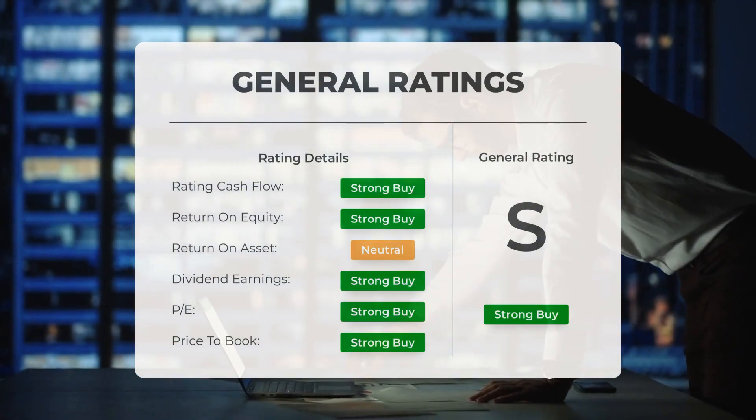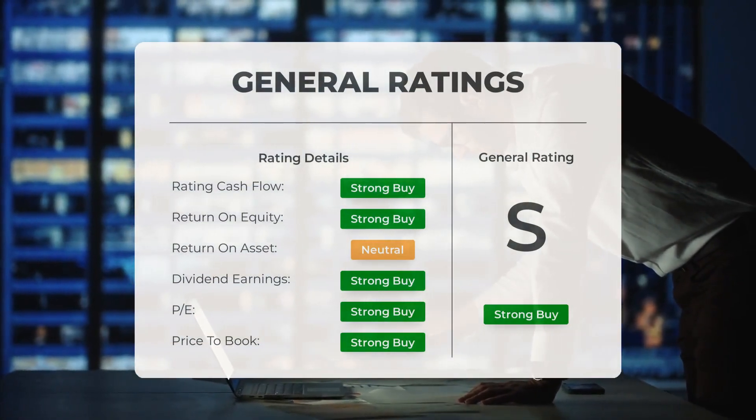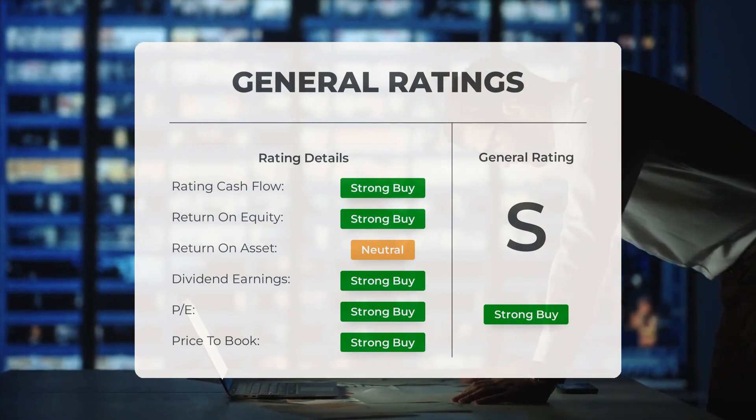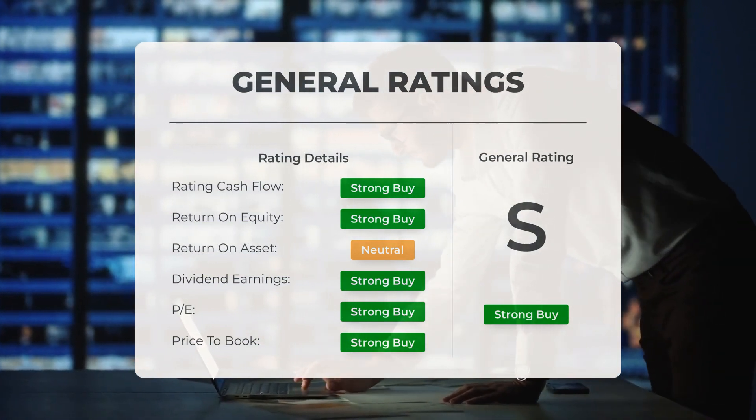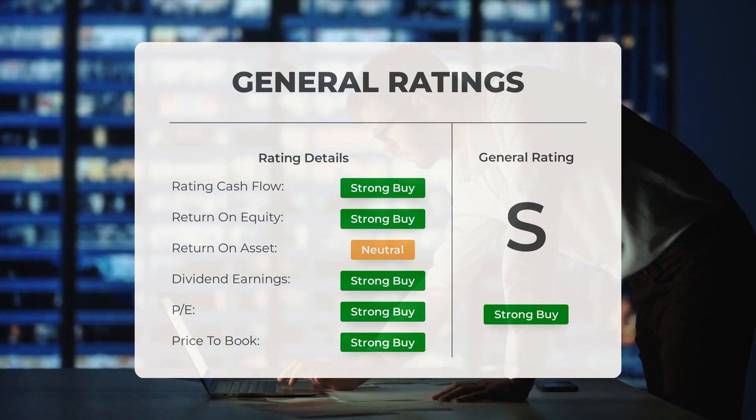Analysts have given Apple stock a general rating of strong buy. They also rate the P/E ratio and price-to-book as strong buy. However, when it comes to return on investment, the analysts have given the stock a rating of neutral.